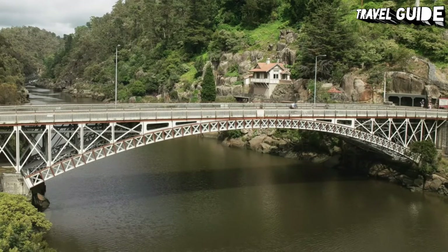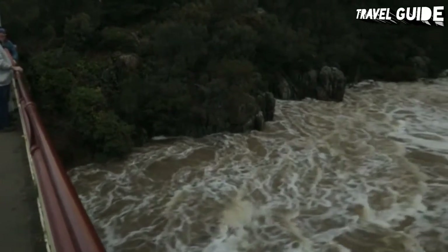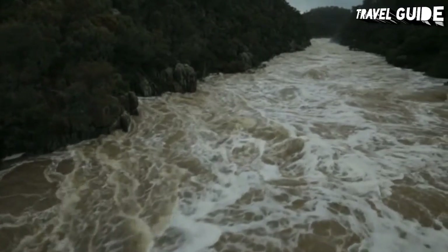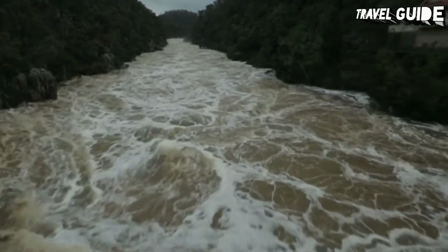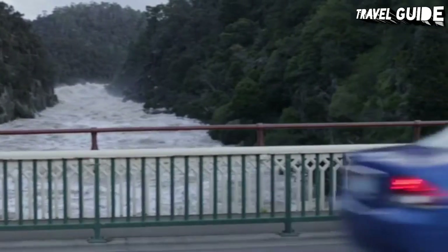At Cliff Grounds on the northern side lies a beautiful Victorian garden replete with ferns, strutting peacocks, and wallabies. River cruises offer another perspective of this popular attraction. If you're looking for things to do in northern Tasmania, Cataract Gorge deserves the spot on your travel priorities.